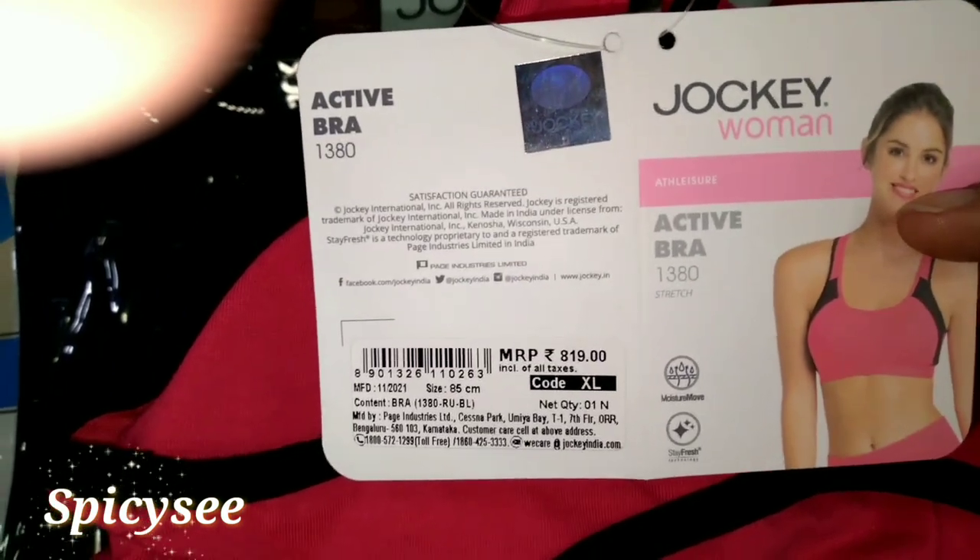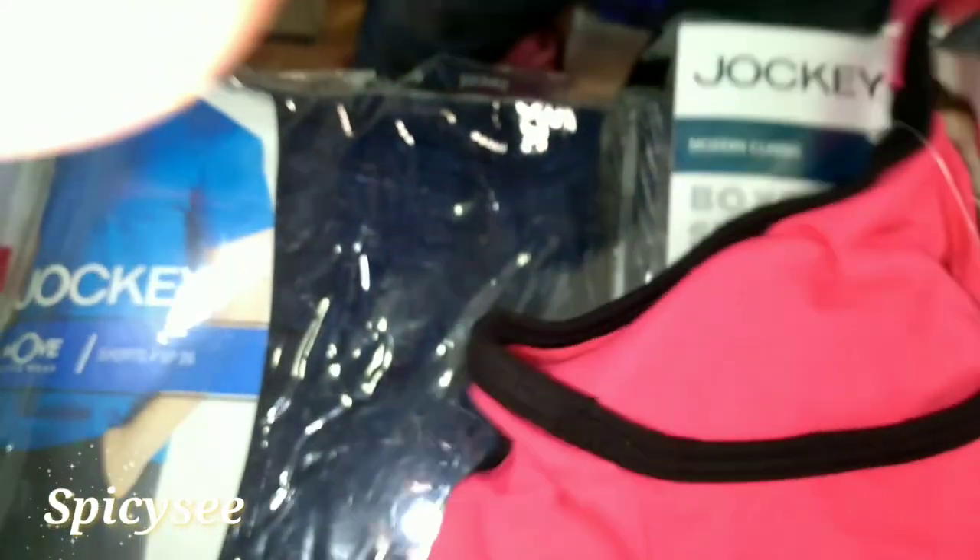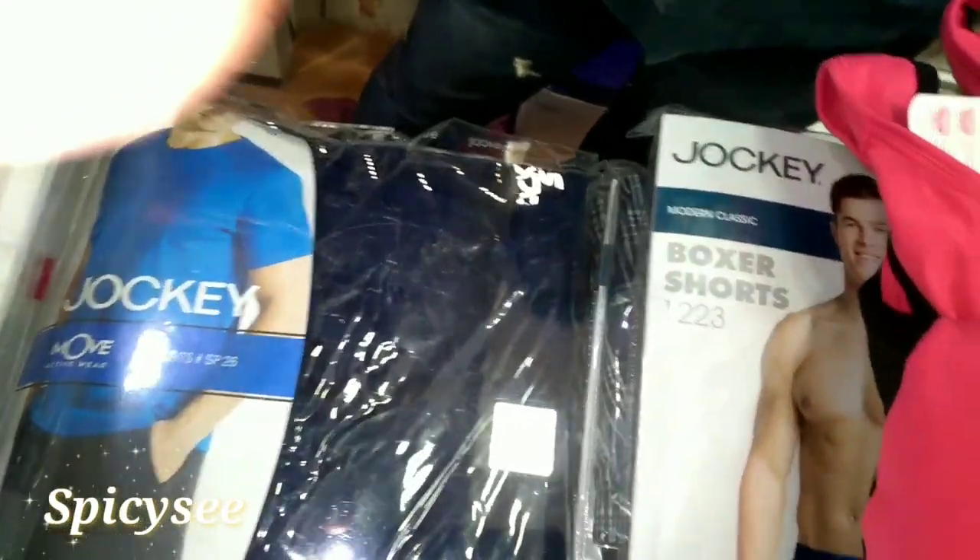This is another padded bra, and you can see the cost of this is 819 rupees. This is another active bra and it's very essential for any kind of sports or while you're doing your heavy workout. It's good to give you a good shape to your bust and it's also essential for your daily needs.